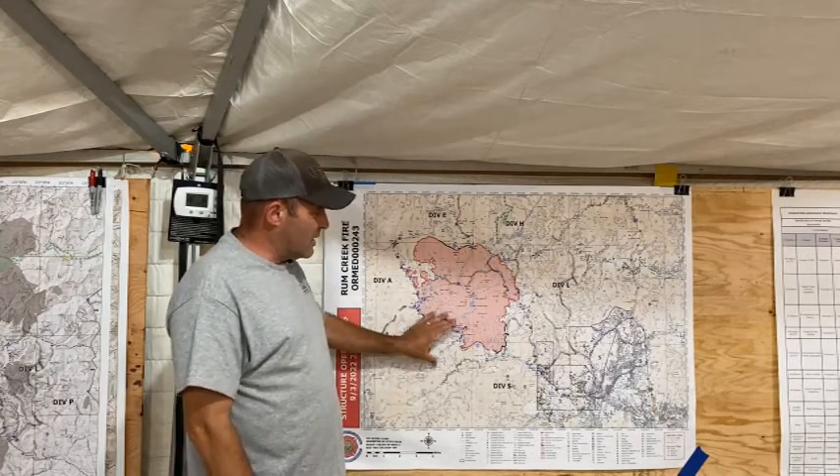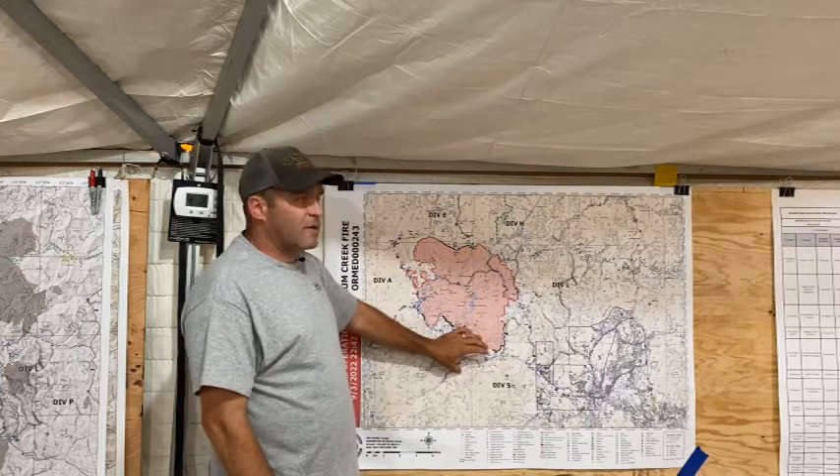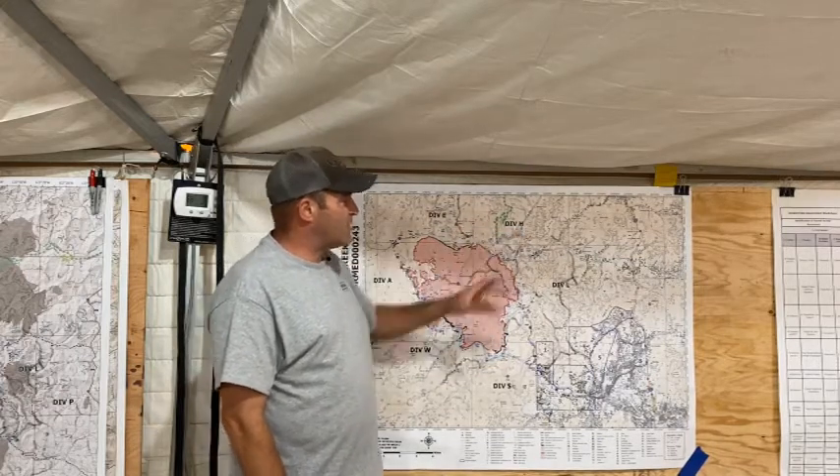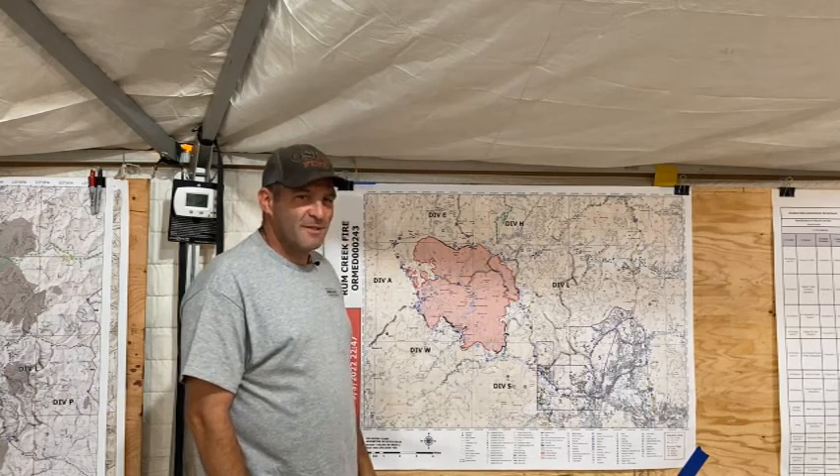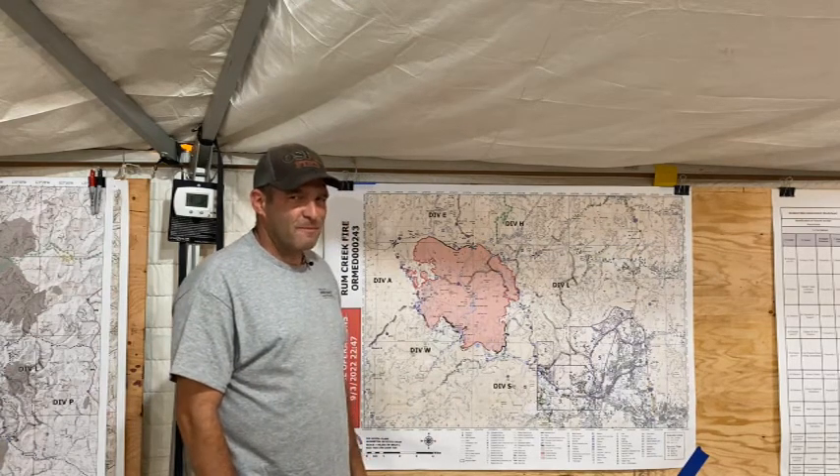Tonight, same kind of situation — we have a couple of task forces down on the south side of the fire on Gliese, and then a couple of task forces up on the north side of the fire on Lower Graves, going up to Lower Wolf Creek. Have a good evening.